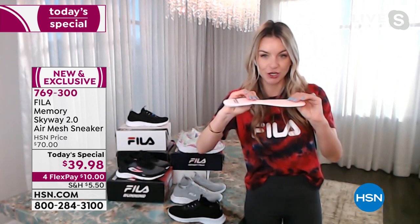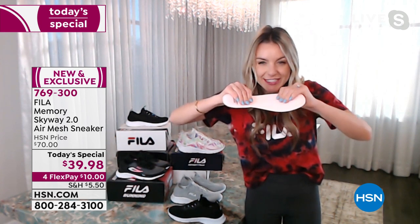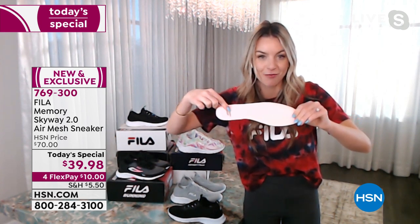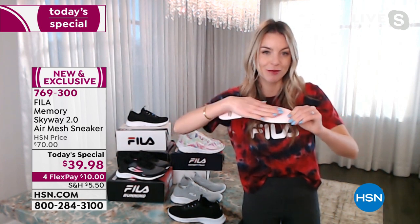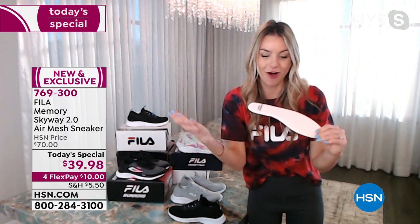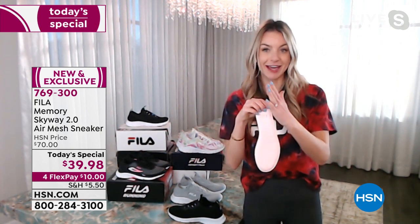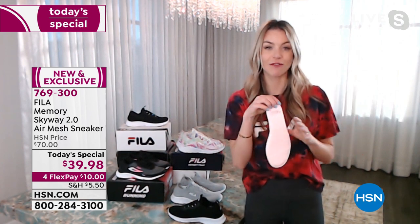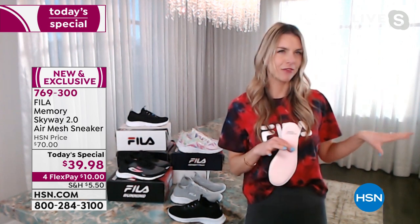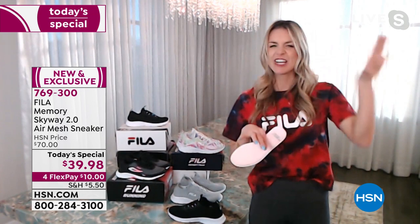If you squeeze down really hard on the sock liner, you can see an imprint of my fingers — your foot is resting on something like a Tempur-Pedic mattress all day long. You can wear these shoes from morning to night, come home, take them off, and your feet are still going to be happy.